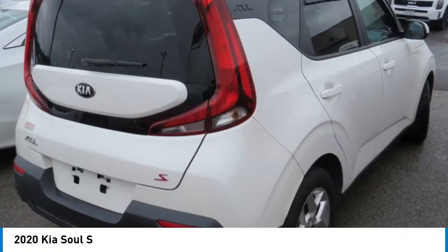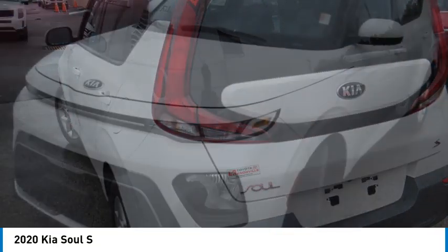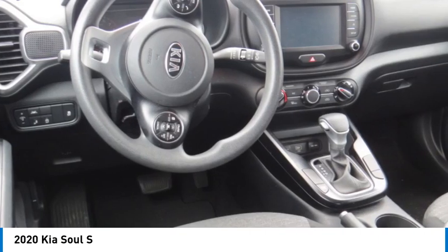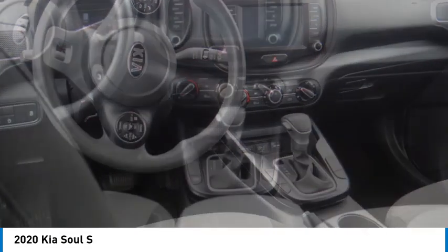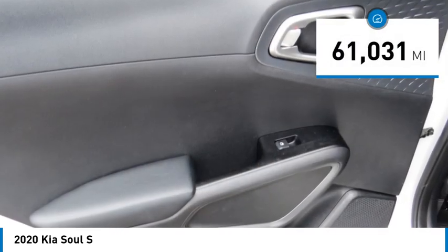Take a ride in the 2020 Soul. The Soul is quick and ready with its innovative catchy style, a sharp, roomy, and well-fitted cabin, and a comprehensive list of safety and fun features. This vehicle has less than 65,000 miles.